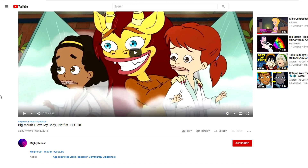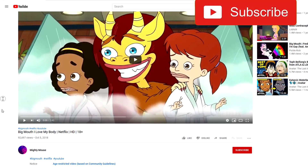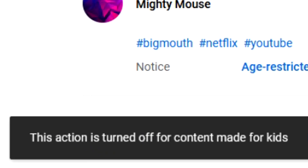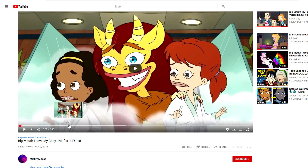Since January, a bunch of inappropriate videos have been getting marked as Made for Kids, like this one. As you can see, the comments are turned off and it says this action is turned off for content made for kids. I won't show the actual thing, but if you look at the preview, you can see it shows a bunch of naked people.